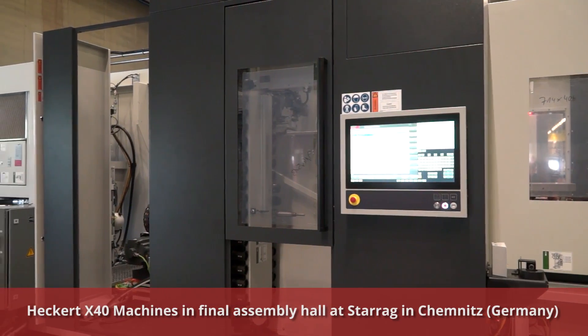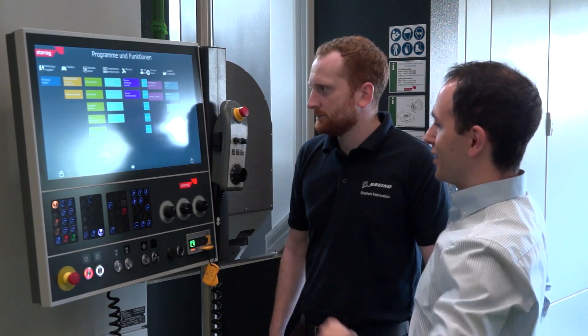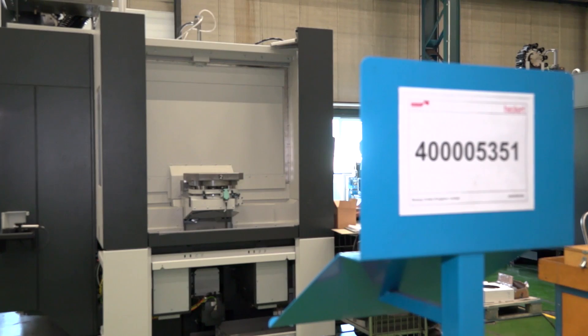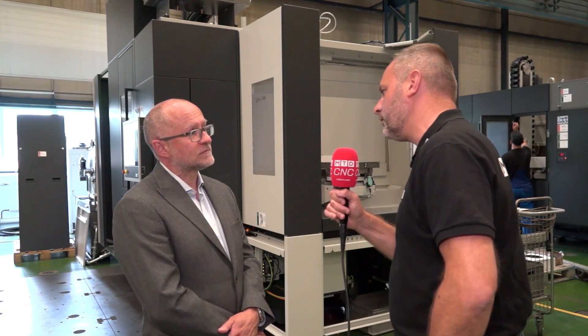Traditionally you do very well in the UK in the aerospace market. Are these machines going to an aerospace customer? These machines are going into Boeing's brand new UK facility, which we're very proud of. Initially we're going to install four machines in an FMS line that's capable of taking up to six machines with three load stations, fully automated, lights-out, 24/7 manufacture.